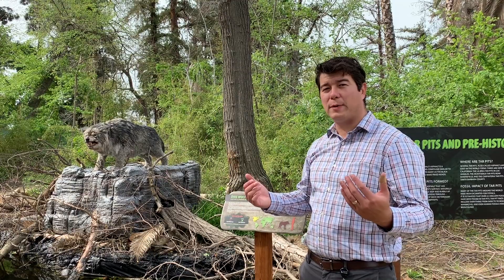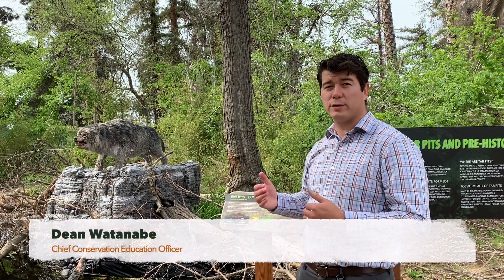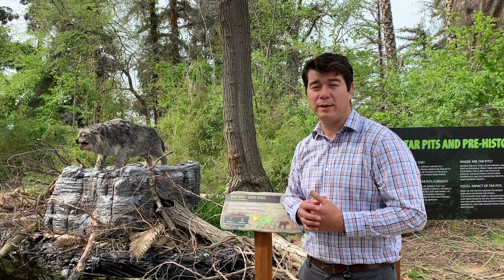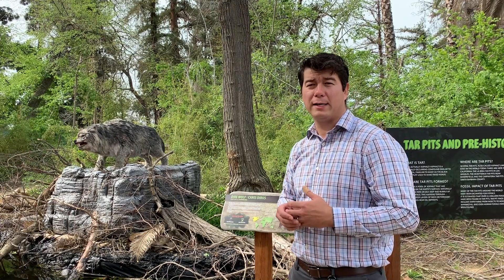Some of the animals that we have here at Jurassic Park are not from millions of years ago but instead from thousands of years ago during a time period called the Pleistocene, which many people refer to as the Ice Age.